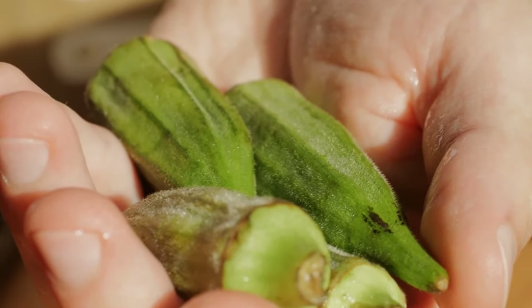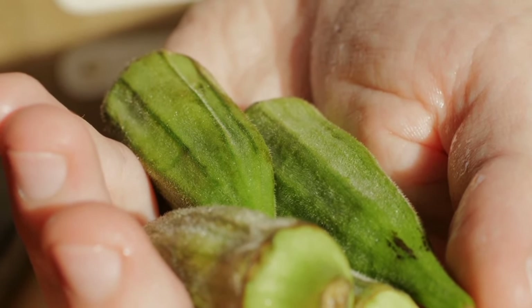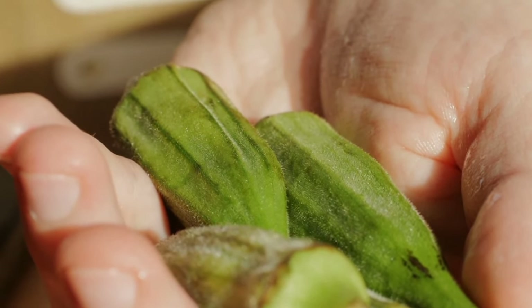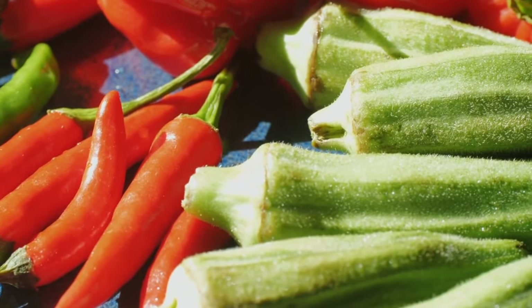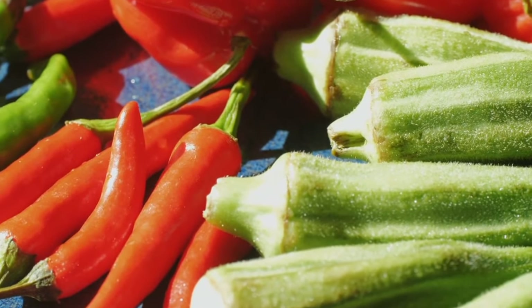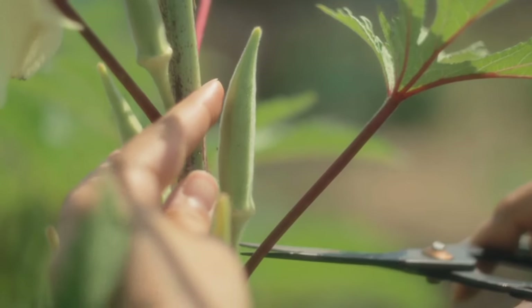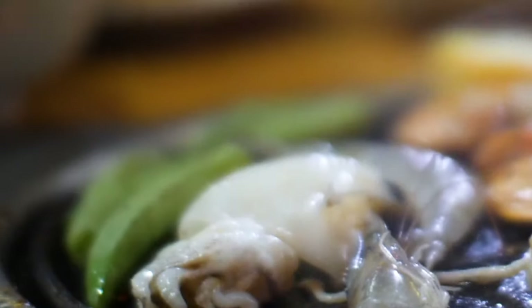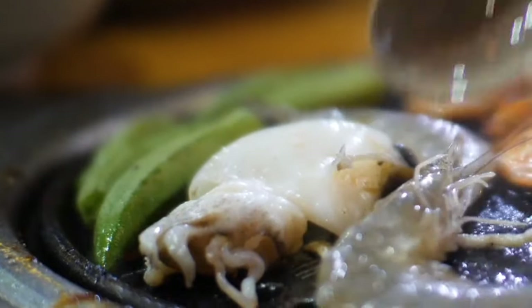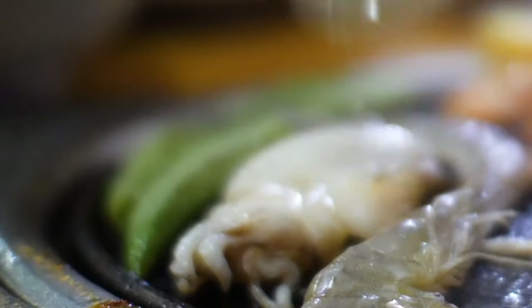15. Okra. Okra, also referred to as ladies' fingers, is a warm-season vegetable with promising benefits for managing cholesterol. The mucilage present in okra creates a gel-like substance that can bind to cholesterol during digestion, facilitating its removal through bowel movements. Including okra in your diet can be a simple and effective way to lower LDL cholesterol levels. Preparing okra and incorporating it into various dishes is a straightforward approach to enjoy its cholesterol-lowering properties.